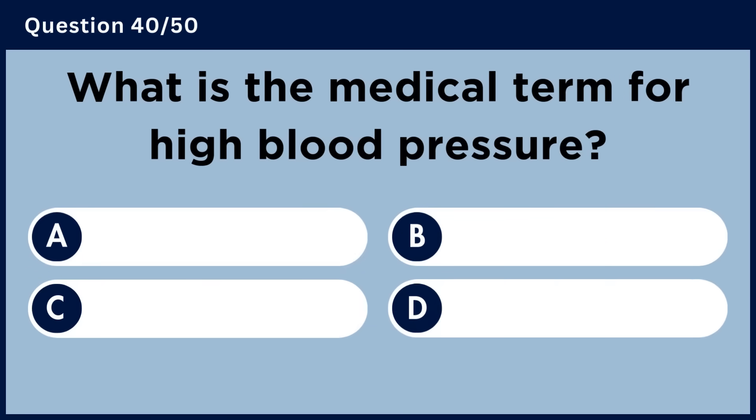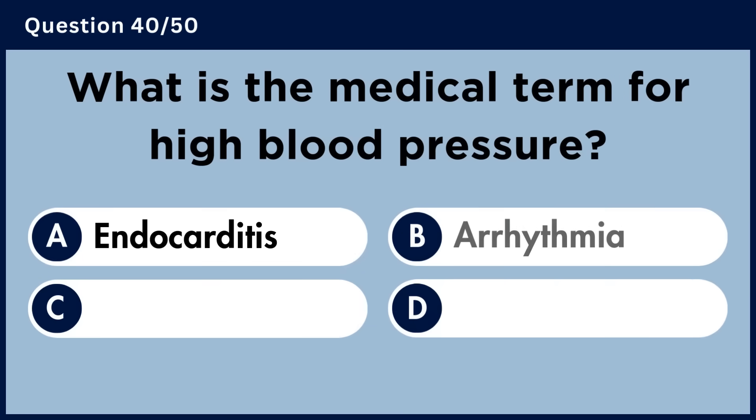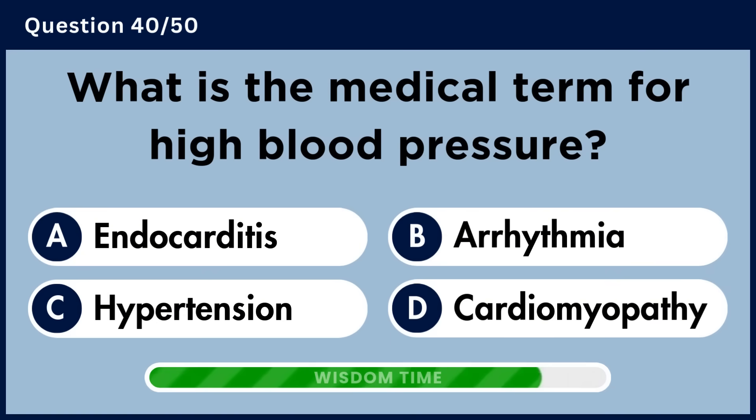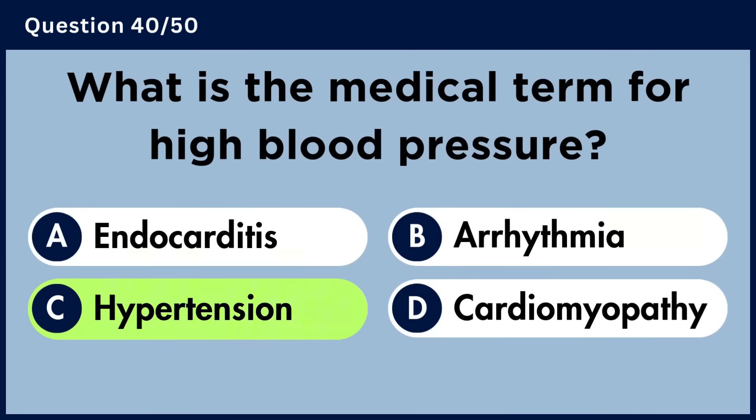What is the medical term for high blood pressure? Answer C. Hypertension.